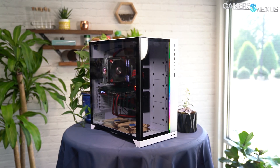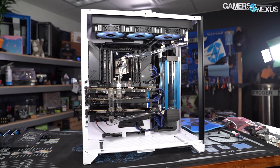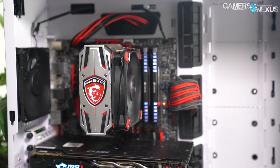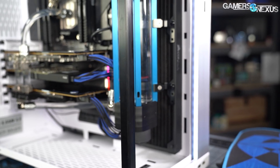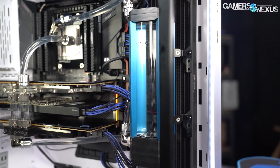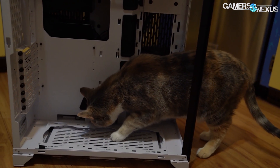This video is brought to you by Lian Li's O11 Dynamic XL. The O11 Dynamic XL is a follow-up to the critically acclaimed O11 Dynamic, but it's bigger to support more complex builds. We've done air cooling builds and an elaborate liquid cooling build in the O11 Dynamic XL, and we're confident in recommending the case as one of the best options on the market. Learn more at the link in the description below.